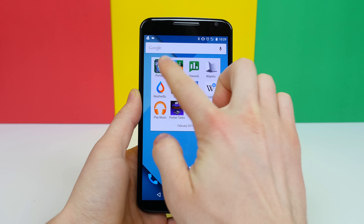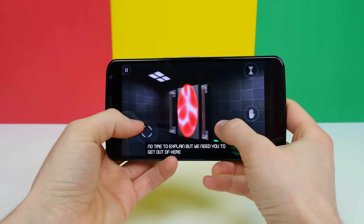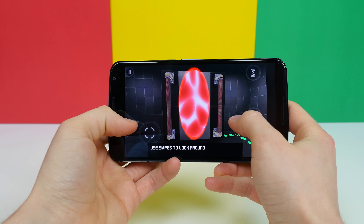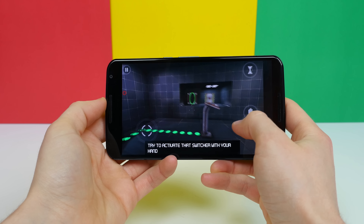The first app worth checking out is called Portalize. If you ever played the amazing game Portal, then you need to download this app as it is very similar. It's a puzzle game that consists of shooting various portals around a room to get to a certain destination. There are switches you need to activate, and there's even a companion cube that accompanies you, similar to the Portal game by Valve. It's really awesome, and you should check it out.